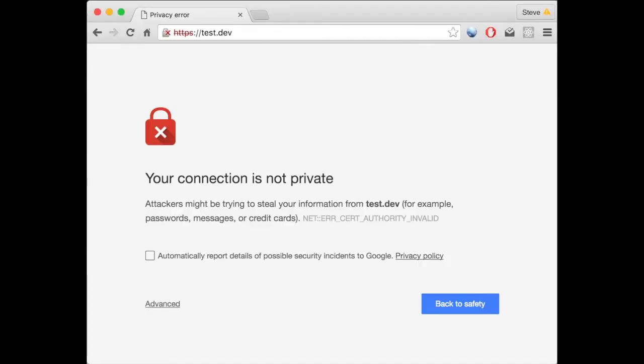Hello internet people! Are you trying to get HTTPS on your site and get that little green padlock next to the URL instead of this hideous page? That's great! In this video I'll show you how to get HTTPS and what to consider when getting one.